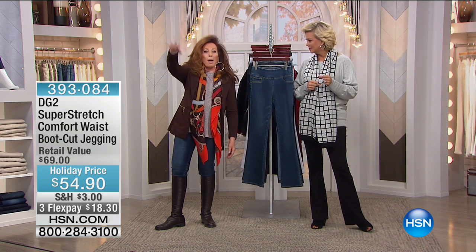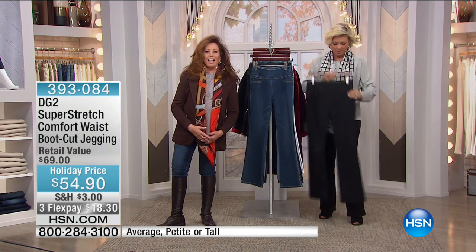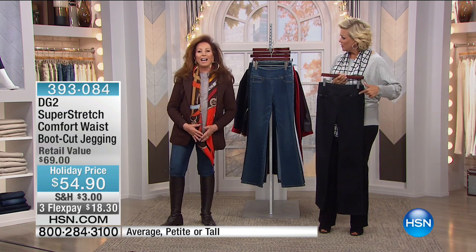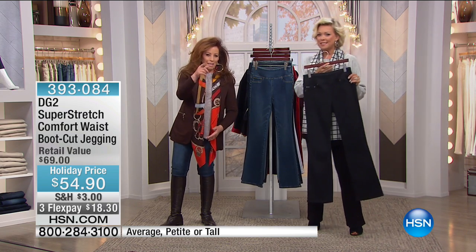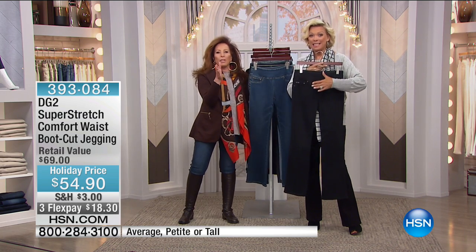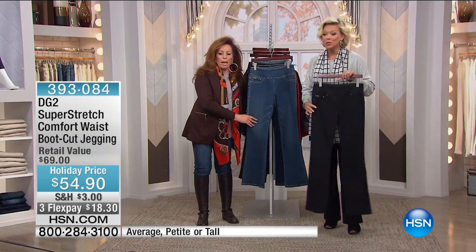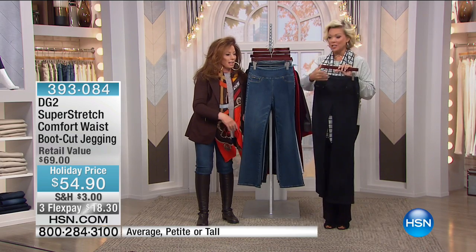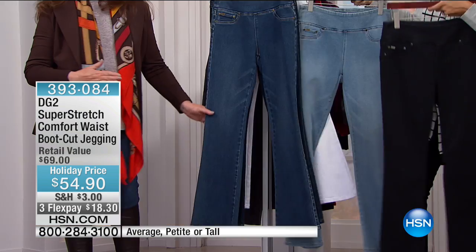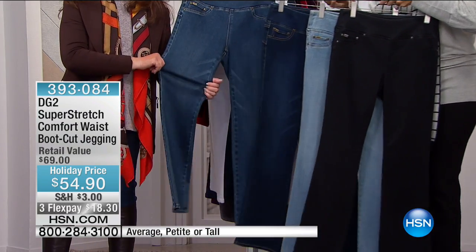Angela also wore some Capri stretch jeans with no pockets — a light jean material she absolutely loves. Stay tuned — we've got the comfort waist very close to what you're saying. We're going to spend the final few moments of the show on these. This is the Super Stretch comfort waistband. We have it in classic colors: black, white, chambray, a midtone, and indigo — all five available in all three inseams. Item 393-084. These are $54, with $95 off for holiday.